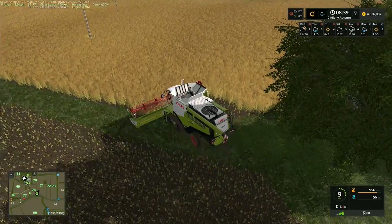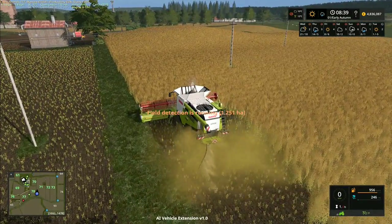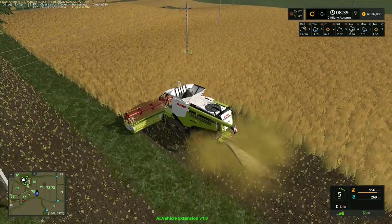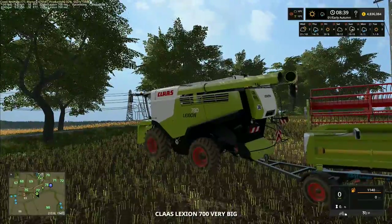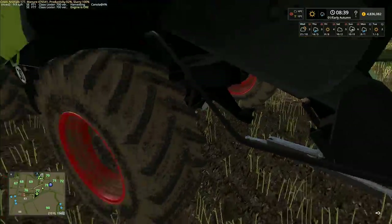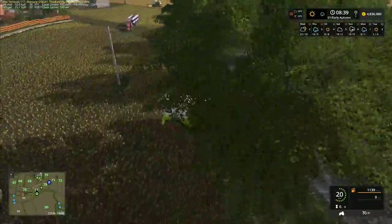If I bring the combine in slow like this it should be all right when it comes back round again — shouldn't have any issues running into the right place. 1.8 hectares in this field. We can let that one carry on and flick through to our other combine. I'm going to unhitch the header right here and start from this side of the road.